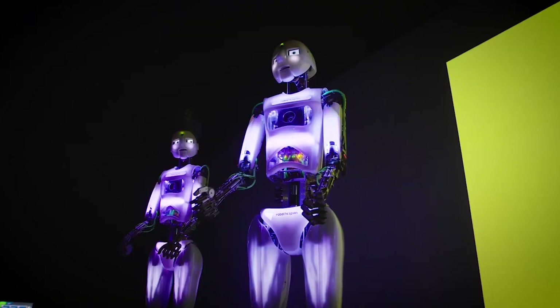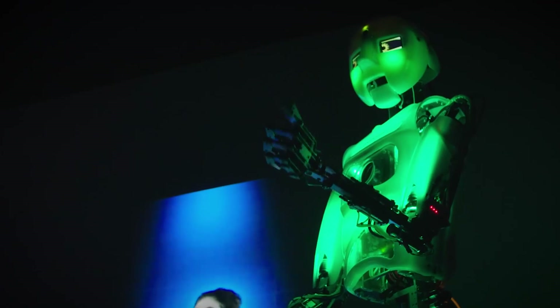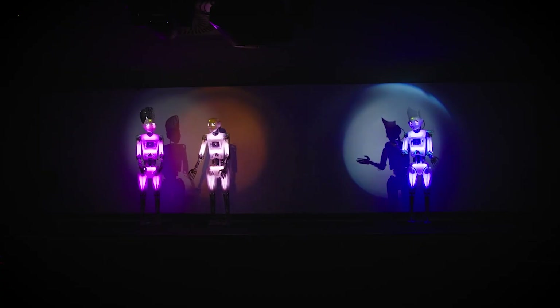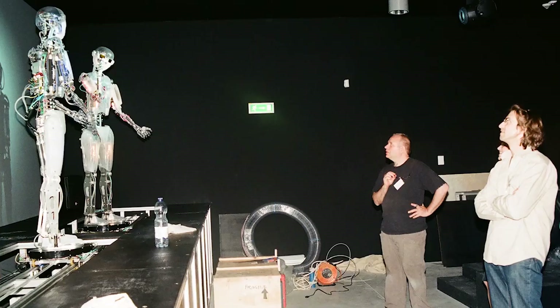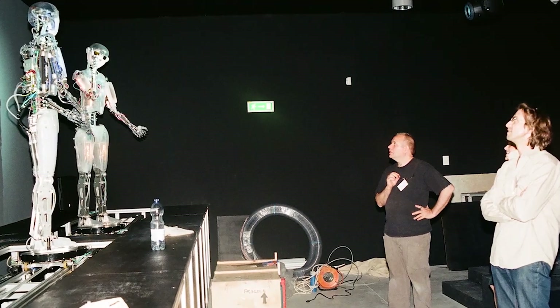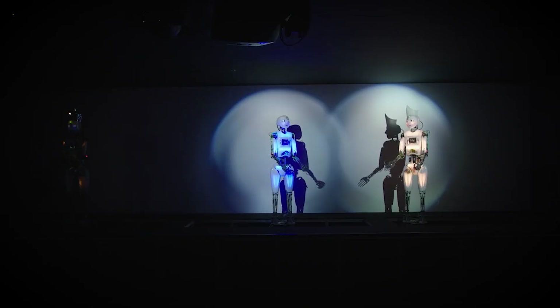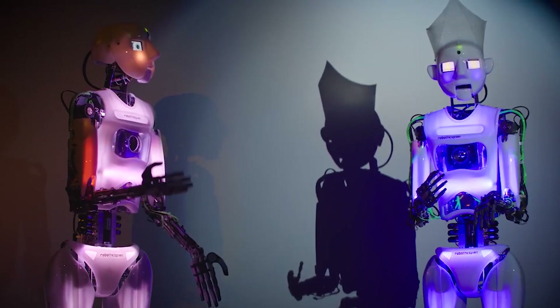Bias: RoboThespian's programming and behavior can be influenced by the biases of its creators, which could perpetuate discrimination or stereotypes. Lack of autonomy: RoboThespian is controlled remotely, which raises questions about the autonomy and agency of the robot. Safety: RoboThespian is a machine, and it could be dangerous if it malfunctions or is not operated properly. Societal impact: RoboThespian's usage could impact how society views and interacts with robots and automation, leading to a fear of robots and a decrease in human-human interaction.